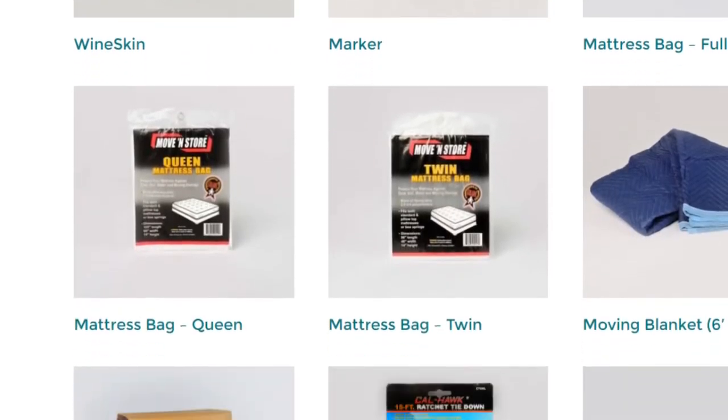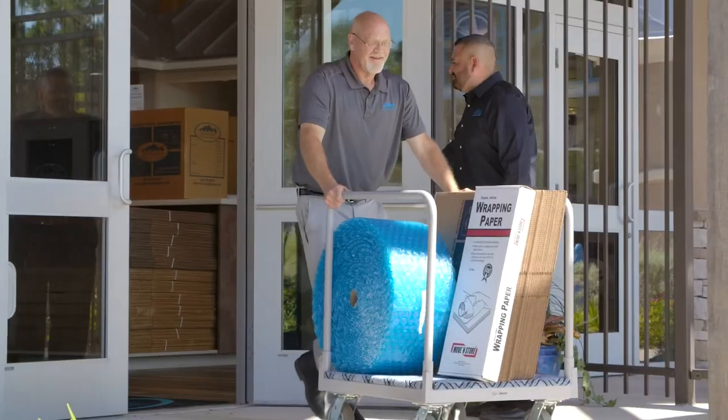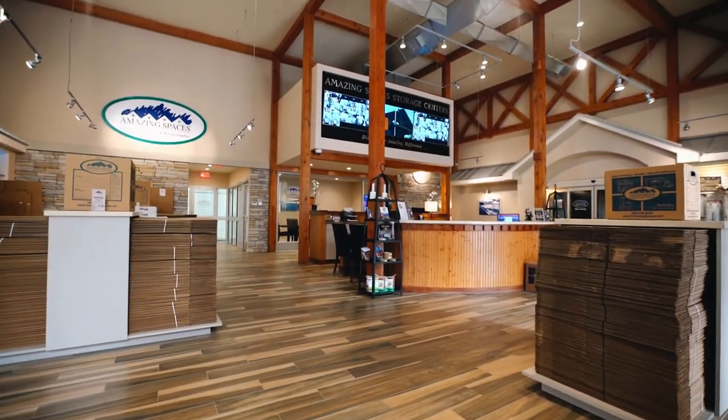Reserve moving supplies online at AmazingSpaces.net and we'll deliver them to your vehicle upon your arrival. Remember, at Amazing Spaces, we're more than just your storage space — we're your Moving Supply Headquarters.